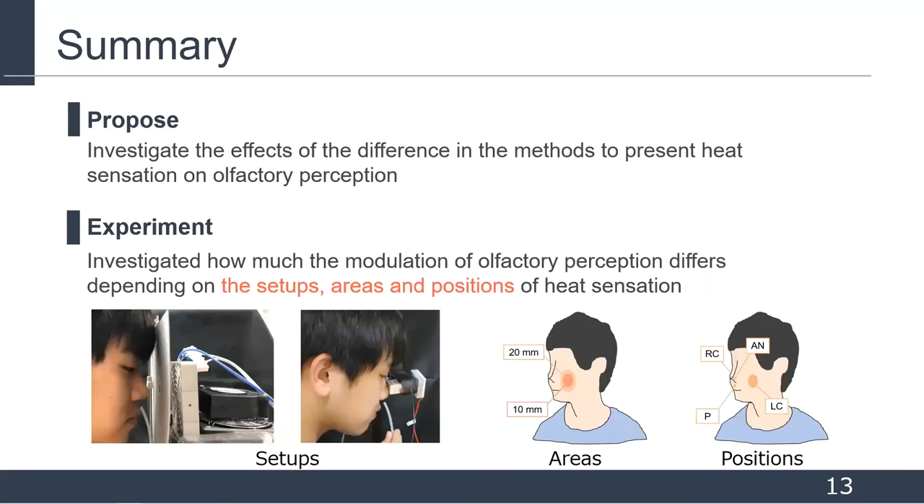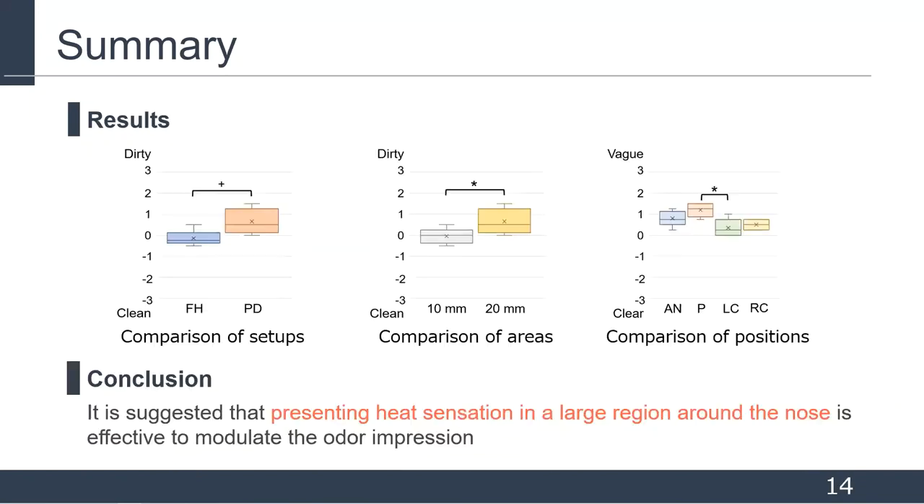In summary, we investigated how much the modulation of olfactory perception differs depending on the presentation setups, areas, and positions of heat sensation. We presented heat sensation with two setups, two areas, and four positions. In several adjective pairs, significant differences and trends were found for differences in presentation setups, areas, and positions. In particular, the larger the presentation area and the closer the presentation position was to the nose, the more the odor impression could be modulated. Our experimental results suggest that presenting heat sensation in large areas around the nose is effective for modulating odor impression.